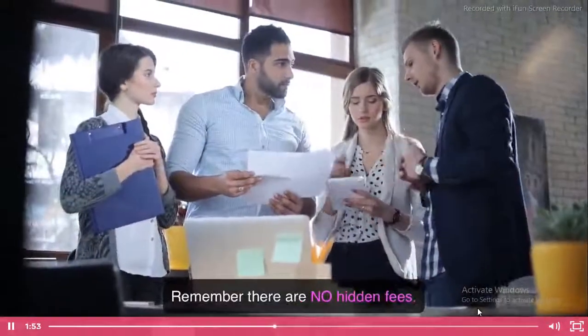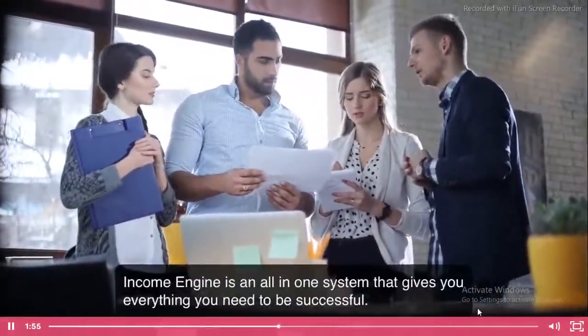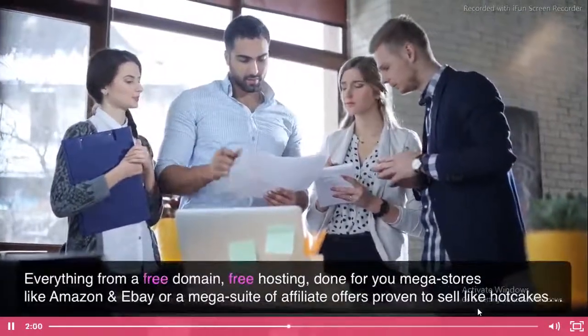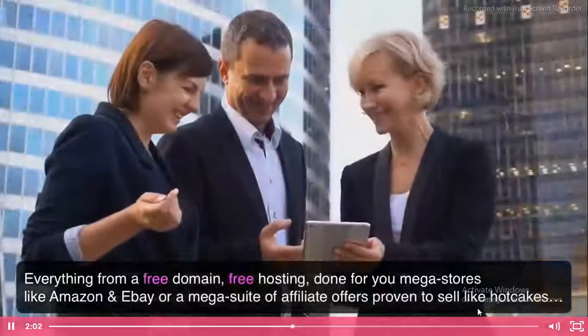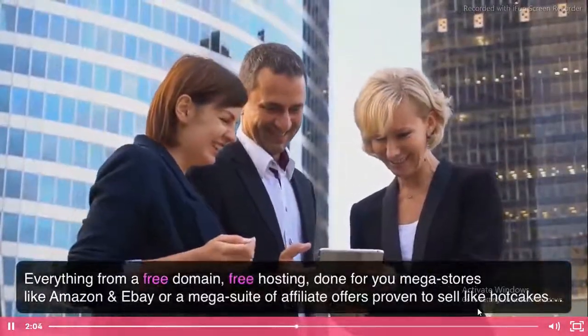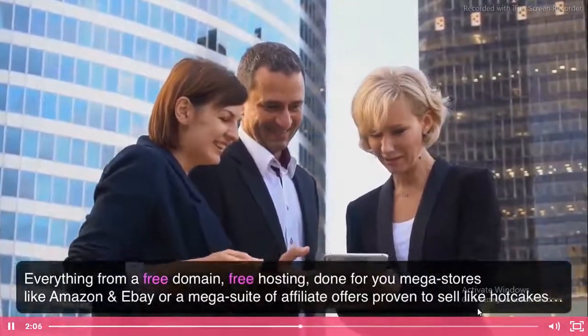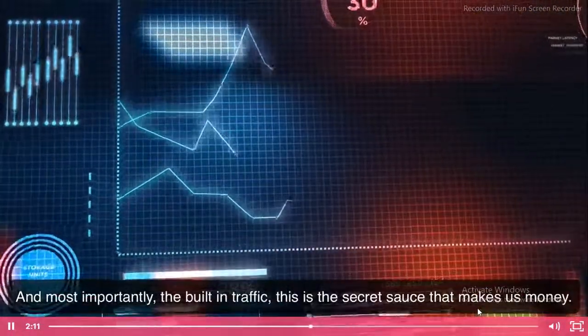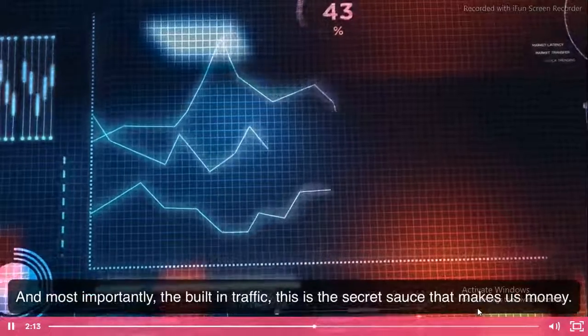Remember, there are no hidden fees. Income Engine is an all-in-one system that gives you everything you need to be successful — everything from a free domain, free hosting, done-for-you megastores like Amazon and eBay, or a mega suite of affiliate offers proven to sell like hotcakes. And most importantly, the built-in traffic. This is the secret sauce that makes us money.